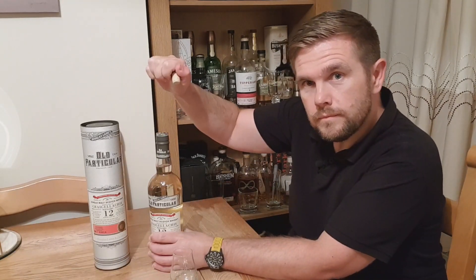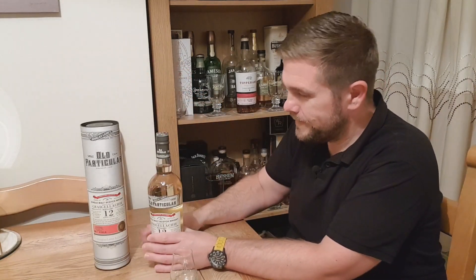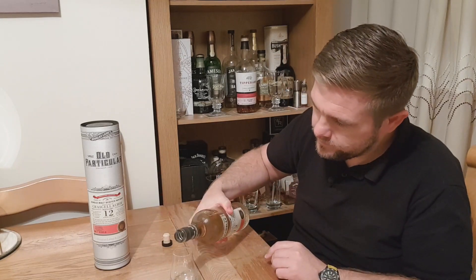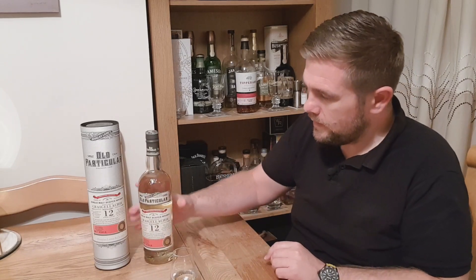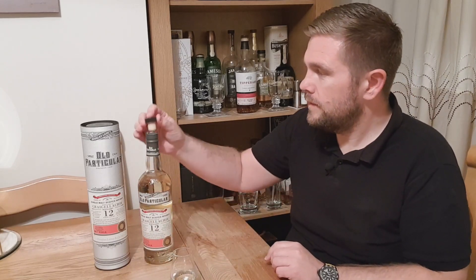I won't be reading the tasting notes because I don't want to be influenced by what it says on the box, but let's open it up and give it a go. Nice pop. It's only fitting that I pour it in my Somerton Whisky Club glass that I got at the Somerton Whisky Festival.